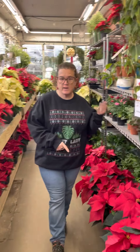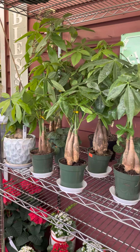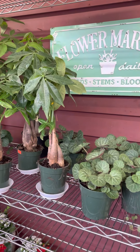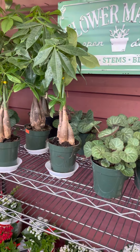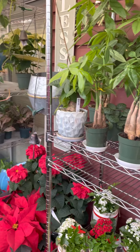Money trees — we have money trees in stock. Those always make a great gift to anyone really. They're easy care, semi lower light, and they are drought tolerant. Fantastic gift.